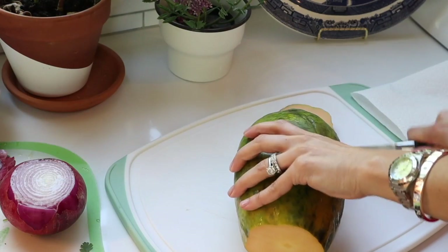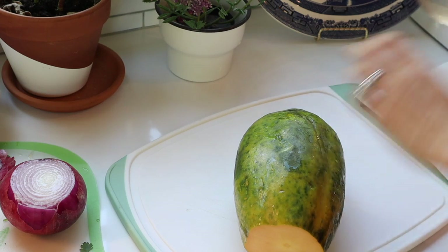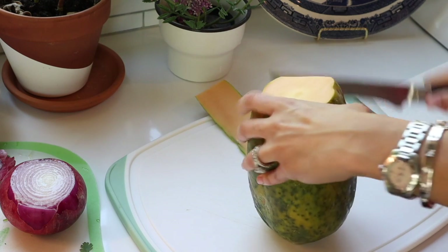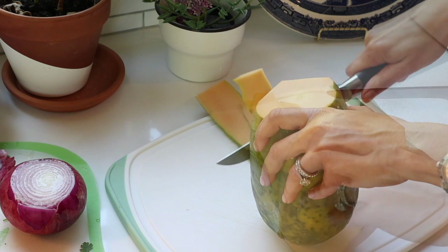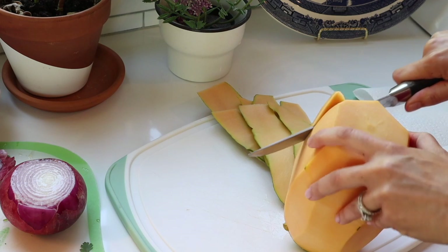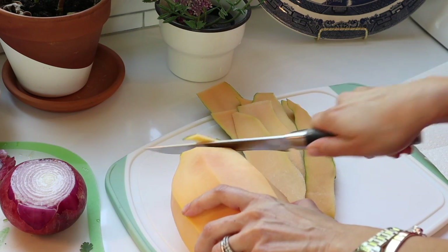While the rice is cooking, I'm going to make my tropical salsa. This salsa can be customized to your tastes and mine changes each time, but it is the most delicious topping for protein, whether fish, chicken, steak, or even beans. I start by preparing the ingredients. Sometimes when I cook, I go into a sort of meditation as I focus on the calming cooking and preparation sounds.